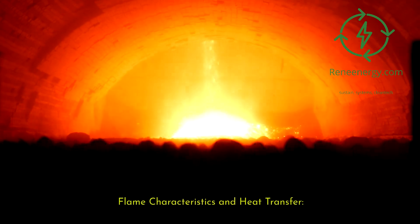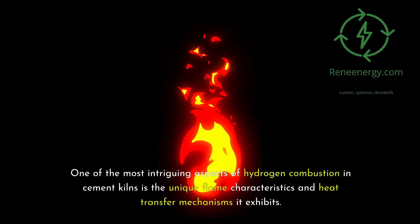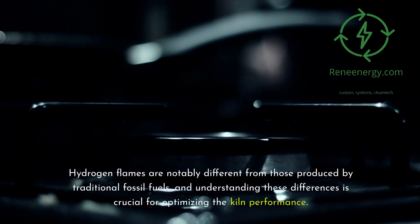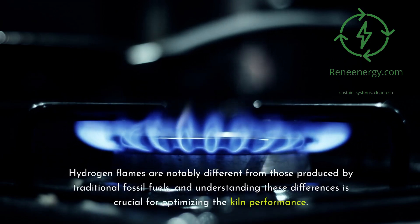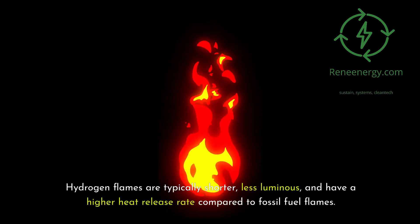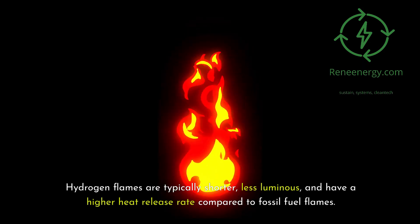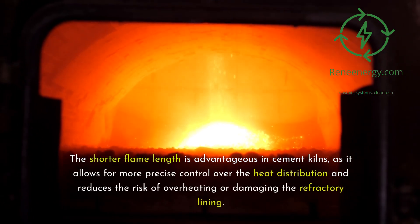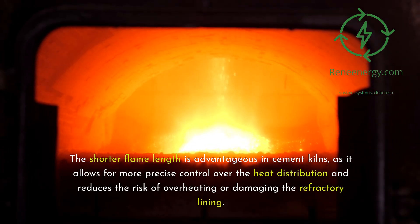Flame Characteristics and Heat Transfer. One of the most intriguing aspects of hydrogen combustion in cement kilns is the unique flame characteristics and heat transfer mechanisms it exhibits. Hydrogen flames are notably different from those produced by traditional fossil fuels. They are typically shorter, less luminous, and have a higher heat release rate. The shorter flame length is advantageous in cement kilns, as it allows for more precise control over heat distribution and reduces the risk of overheating or damaging the refractory lining.